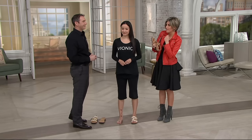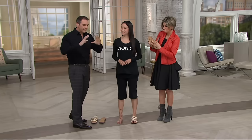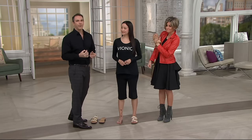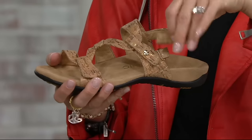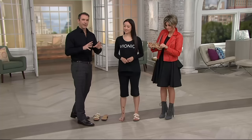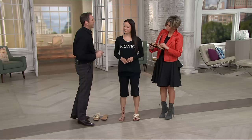A lot of Vionic sandals are thong style, and many women say they just cannot stand a thong toe post, so we've created this slide style with a back strap. There's been a lot of customer feedback requesting more back strap styles for that added security. The upper is fully adjustable with a really flattering shape on the foot.